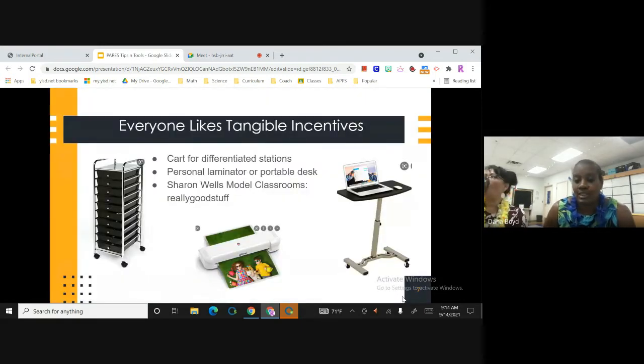Everyone likes tangible incentives. We decided for our teachers that everyone started with a differentiated cart, because we wanted to give them a visual for differentiated stations. We also put out incentives: if you attend the TEACH conference or those after-school PDs — three out of four PDs — you can have a personal laminator or a portable desk. If you do both, then you can have both items. We also put out to teachers that we are looking for Sharon Wells model classrooms, and with that incentive, they get a PO for really good stuff to enhance their math practices using Sharon Wells.